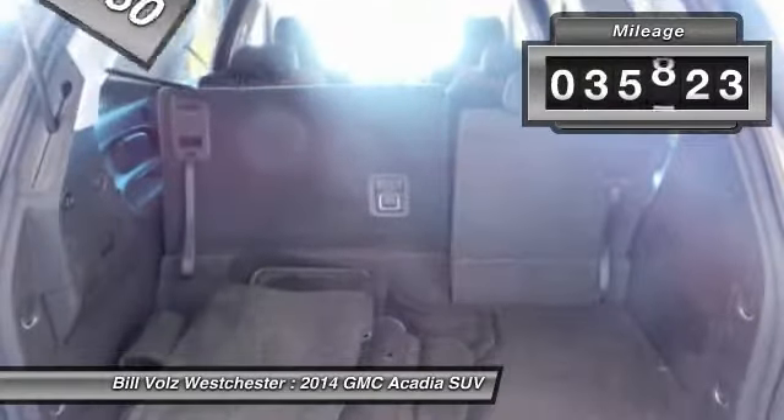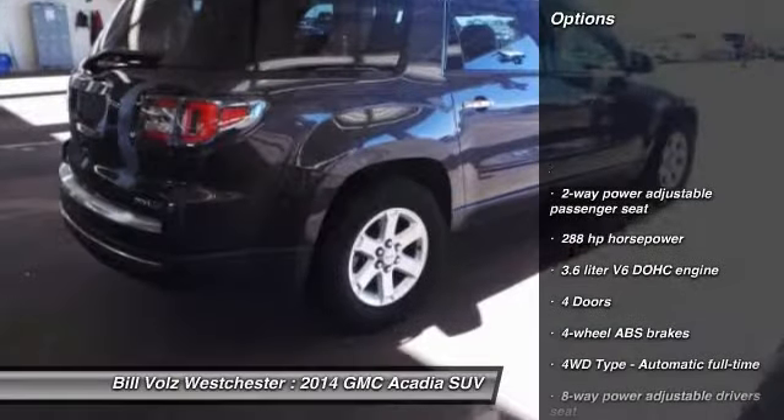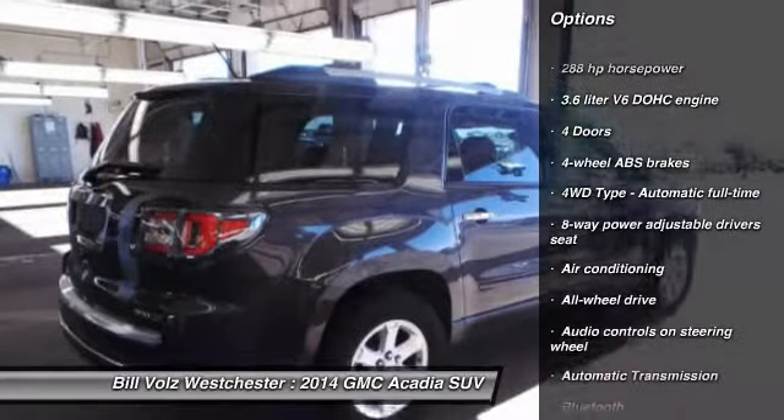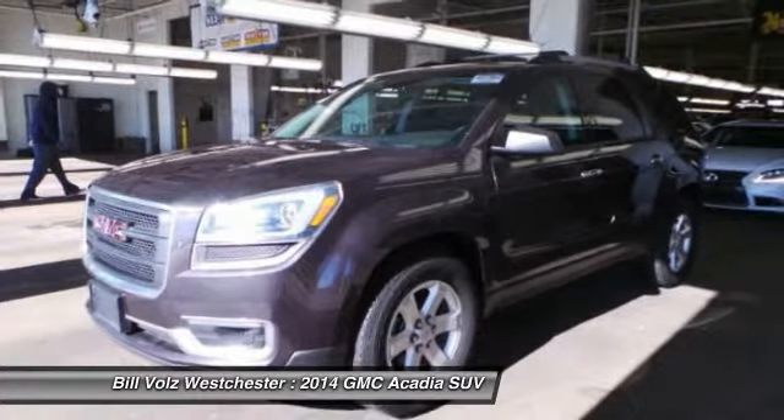This vehicle has less than 40,000 miles. Here are some of this vehicle's great options: remote engine start, traction control, all-wheel drive, Bluetooth, power steering, automatic transmission, cruise control.